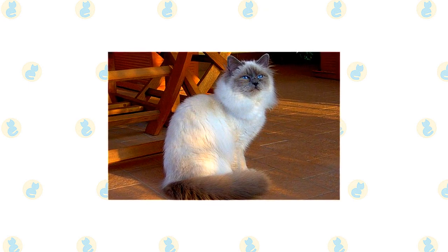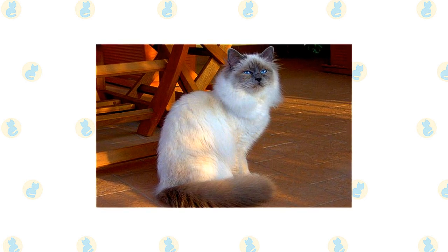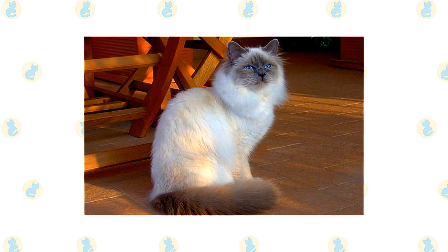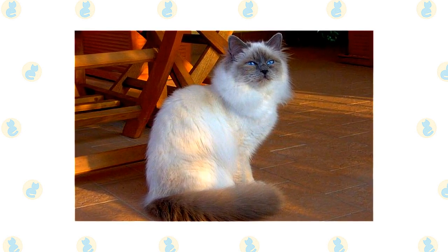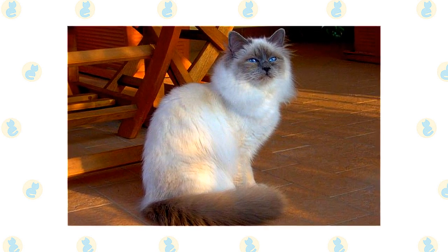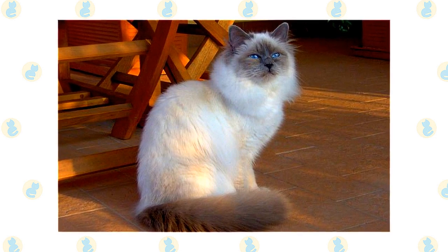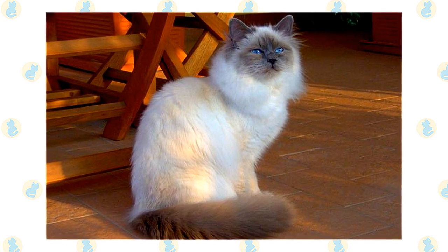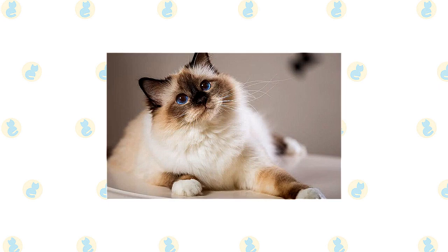The Burman has a silky medium-length coat and the pointed pattern of the Siamese, meaning that the color is darker on the face, ears, legs, and tail. A broad rounded head topped with medium-sized ears, bright blue eyes that give him a sweet expression, and four white feet that give him the appearance of wearing little white mittens. This is a medium-sized to large cat with a stocky, powerful body that belies his gentle demeanor. The medium-long to long coat has a silky texture and little undercoat, which means it rarely mats.